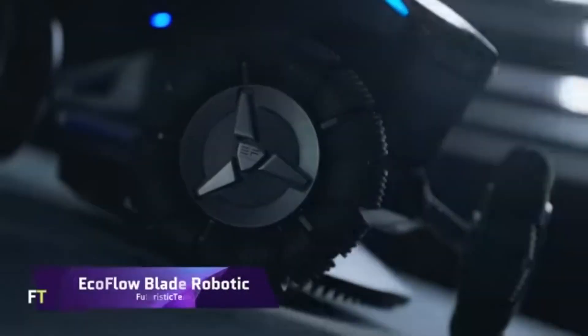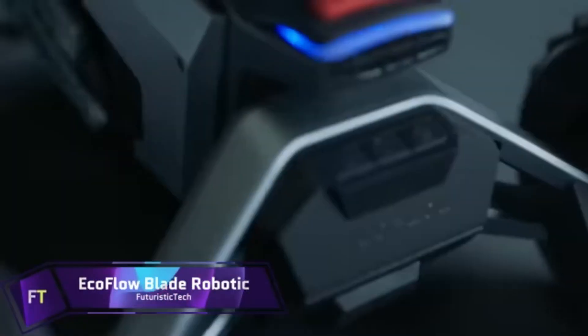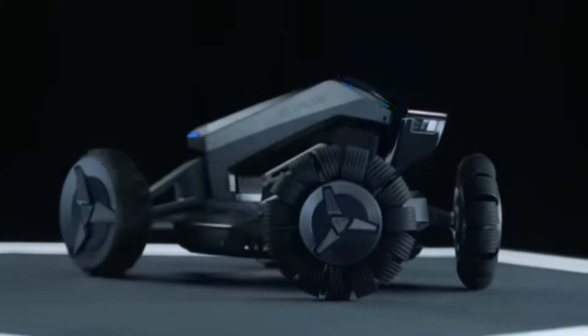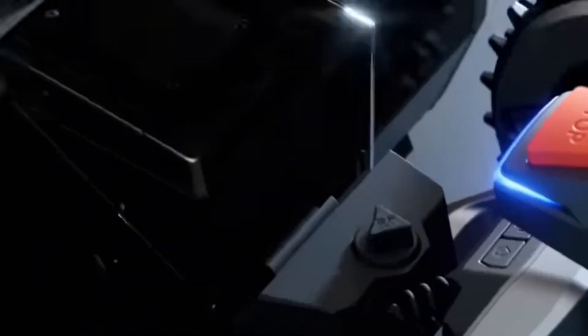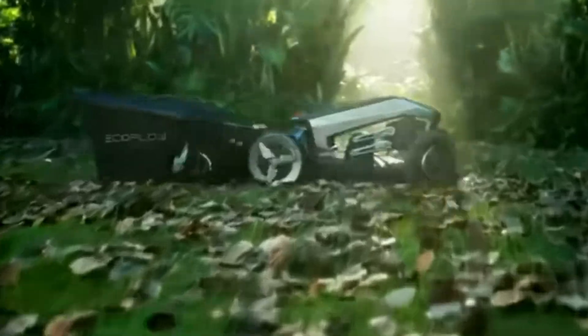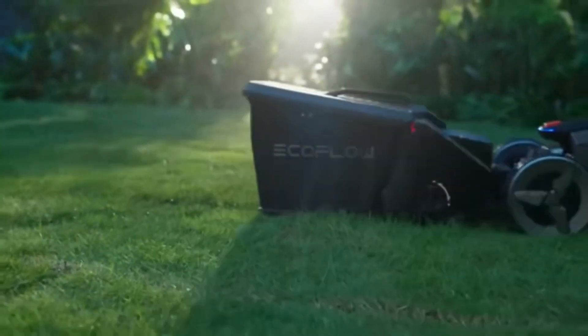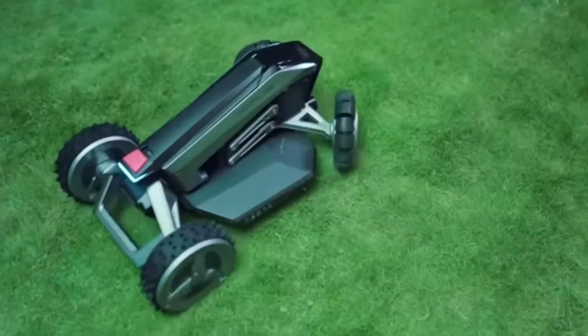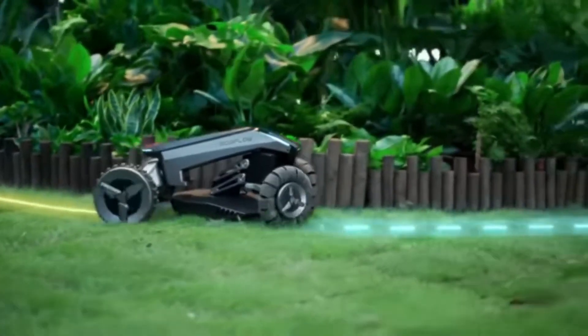EcoFlow Blade Robotic. In comparison to standard lawn mowers, the EcoFlow Blade Robotic stands apart. This state-of-the-art technology can scan your lawn, identify obstructions, and plot the optimal mowing path thanks to its combination of optical sensors, LiDAR, and GPS. With the additional Yard Sweeper Kit, it can clean up your yard by sweeping away leaves, sticks, and other debris. The EcoFlow Blade Robotic doesn't require any kind of boundary wire or cable installation.